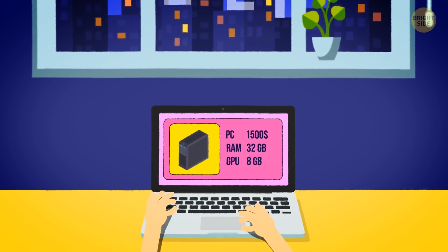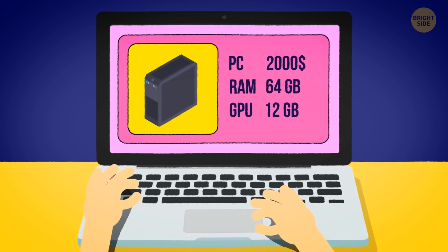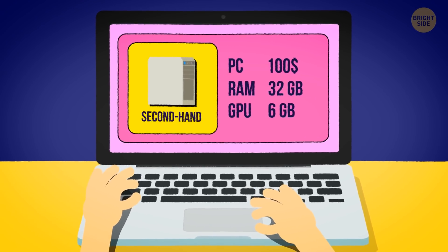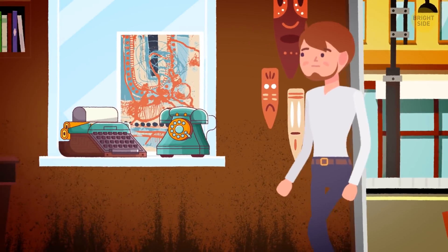Back in 2021, you're looking for a job as a graphic designer and want to buy a powerful computer for little money. A new one is too expensive, especially with a good video card and RAM. So you decide to purchase a second-hand computer. You find an ad online — there's a cool, modern, and cheap device for sale.